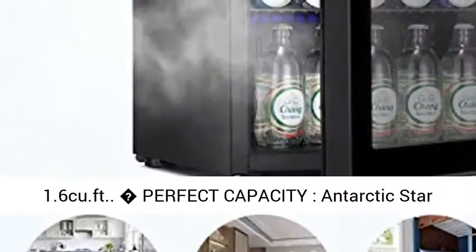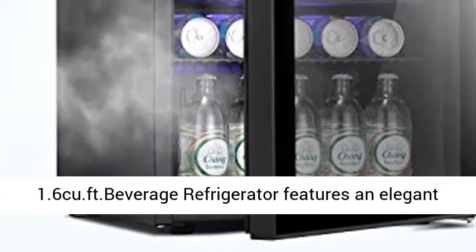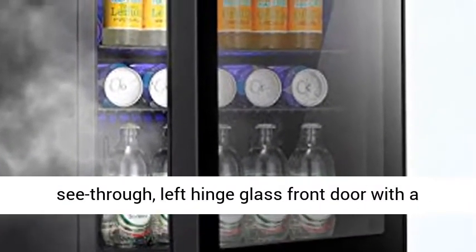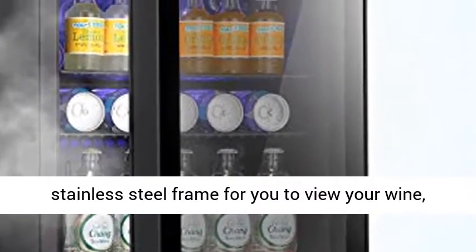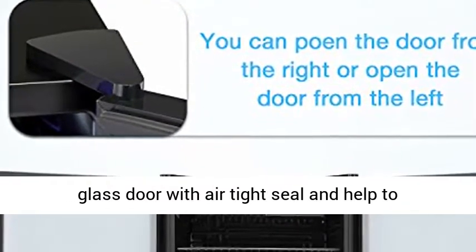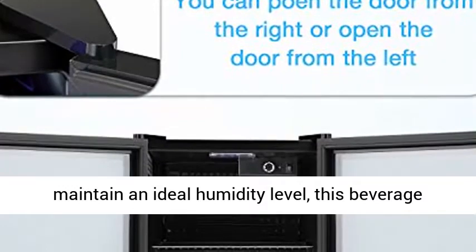Why perfect capacity? The Antarctic Star 1.6 cu. ft. beverage refrigerator features an elegant see-through left-hinge glass front door with a stainless steel frame, so you can view your wine, beer, or soda at a glance. The reinforced glass door has an airtight seal that helps maintain an ideal humidity level.